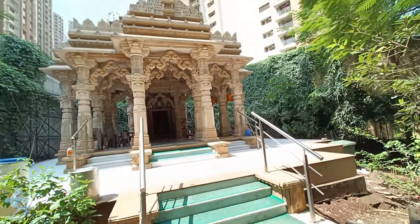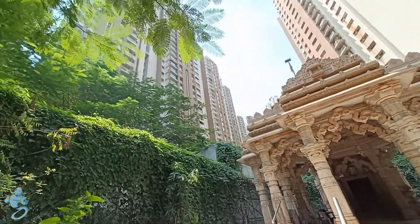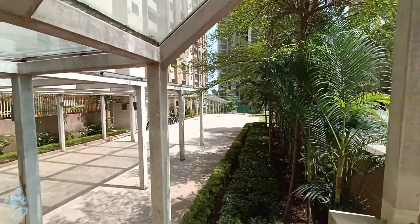Here we also have a beautiful temple right inside the building which gives out constant positivity. While this is the outdoor play area for children, it also has a shed above so the children can play while it's sunny or it's raining.